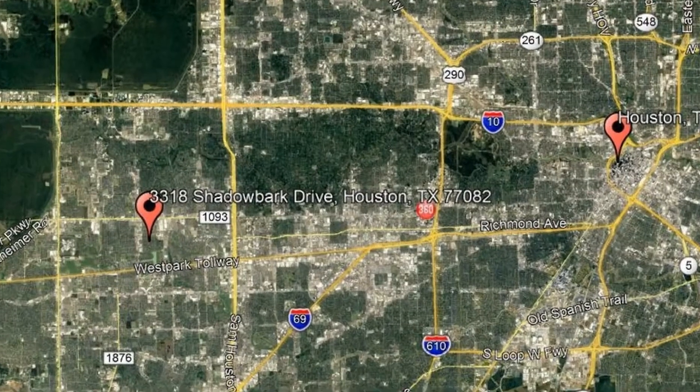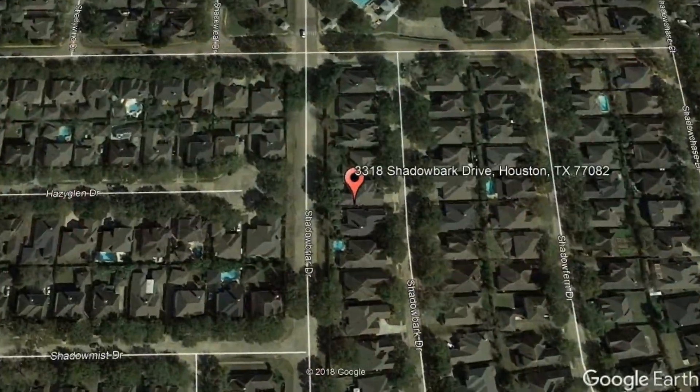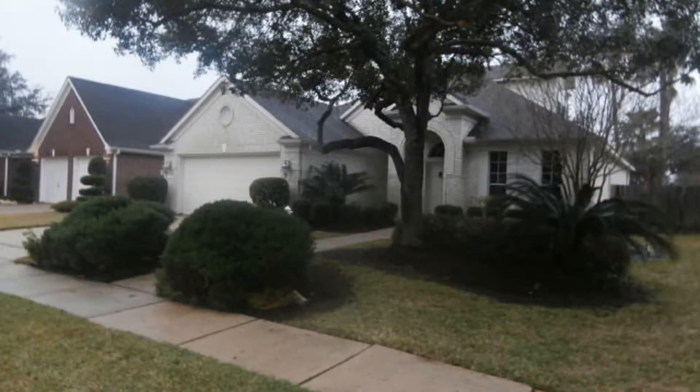Here are photos of an available rental property — make it yours today. 3318 Shadowbark Drive, Houston, Texas. Check out this beautiful three bedroom home.